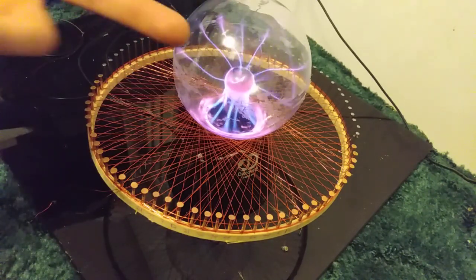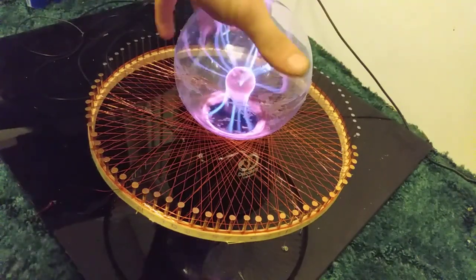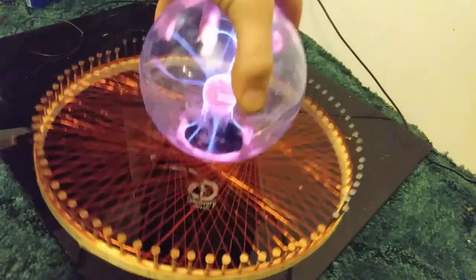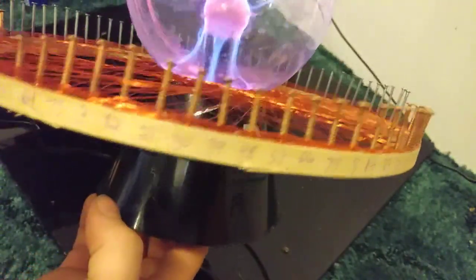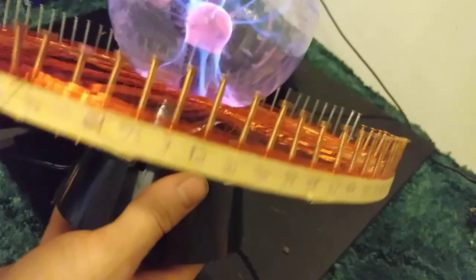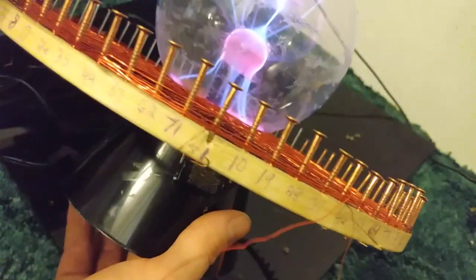Hey YouTube, what's going on? I'm AVking here with another awesome design for you today. This is all based off of vortex bath mathematics, so I'll let you see the numbers for yourself.